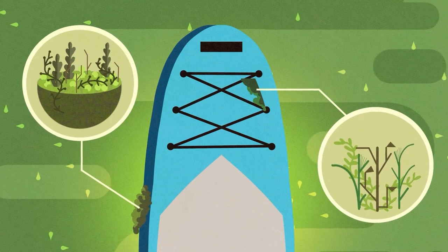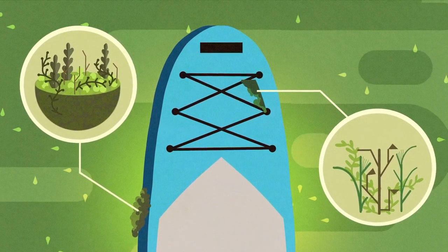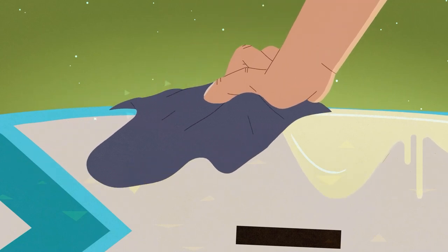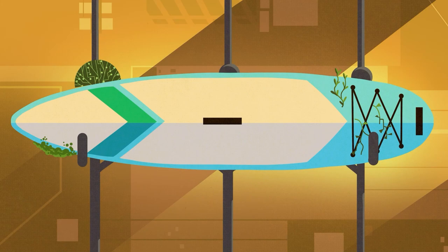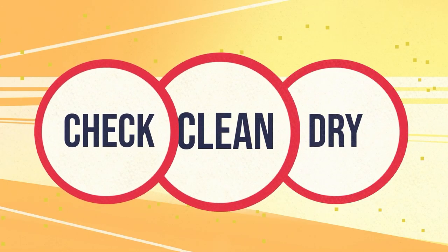Invasive species love buoyancy aids and clothing. Dry every part of your board with a sponge or towel before leaving the site, as some invasive plants and animals can survive for two weeks in damp conditions.